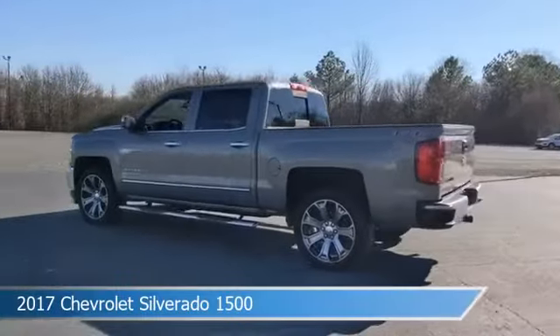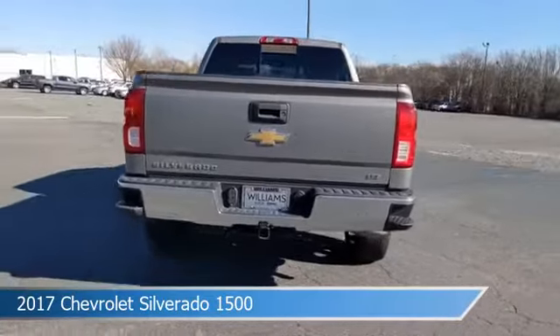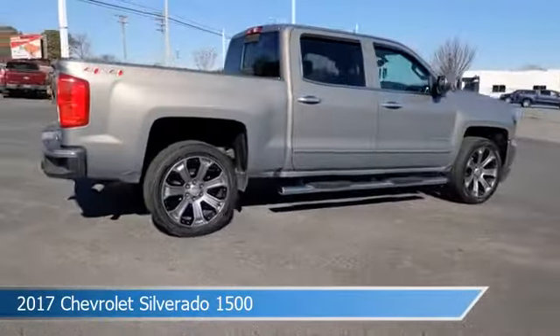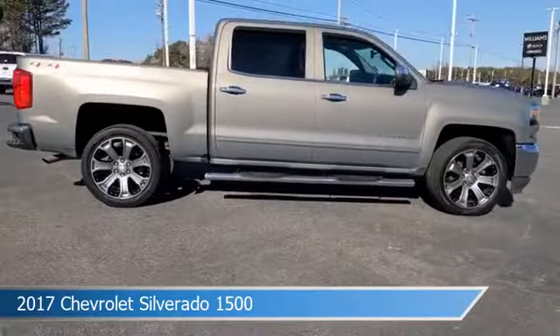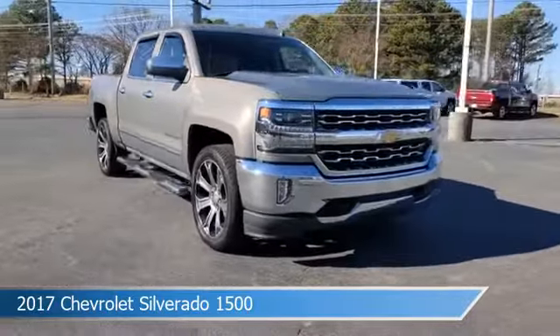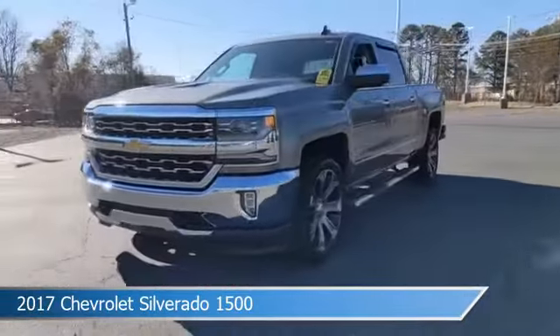Take a look at this 2017 Chevrolet Silverado 1500, equipped with a 6-speed automatic transmission in pepperdust metallic. This truck comes with some great features including anti-lock brakes, keyless entry, audio controls on the steering wheel, auxiliary input, and more. Come in and check it out today.